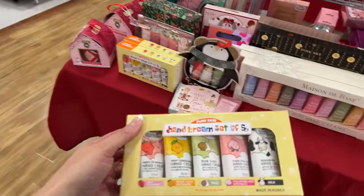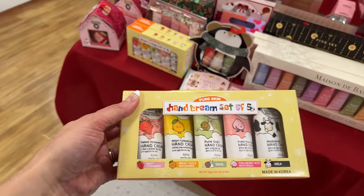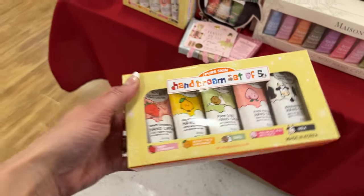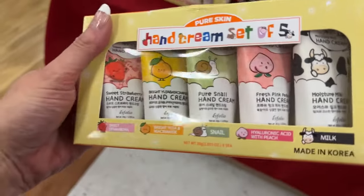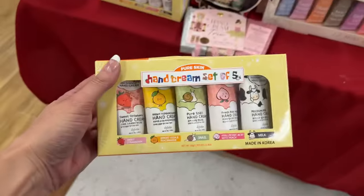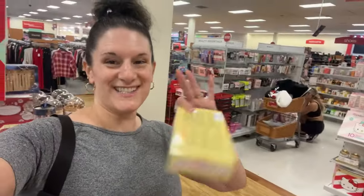Look at this little K-beauty set — it's a hand cream set of five. We have strawberry, bright user and niacinamide, snail, and then fresh pink peach, and then this little milk one.